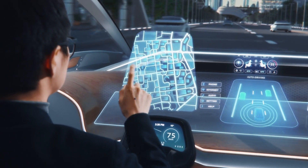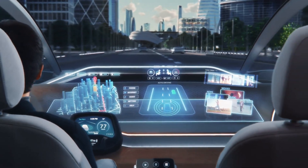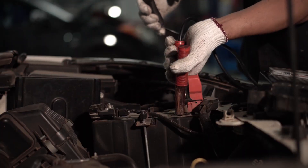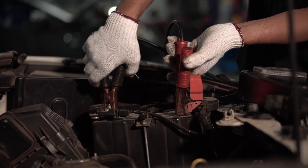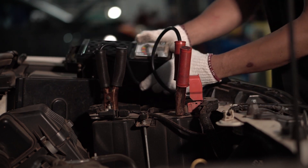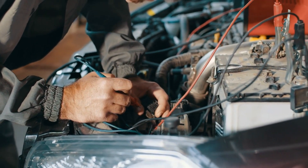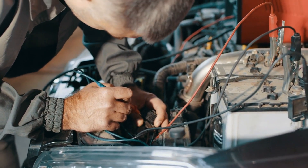Hey everyone! In today's video, I'm going to be breaking down the basics of how car electrical systems work. Understanding the fundamentals of auto electrics is crucial for diagnosing and repairing common electrical issues in your vehicle. The electrical system is one of the most important but often misunderstood aspects of automotive mechanics.